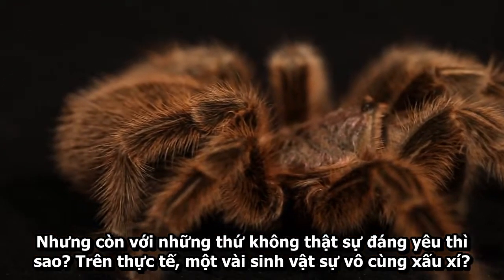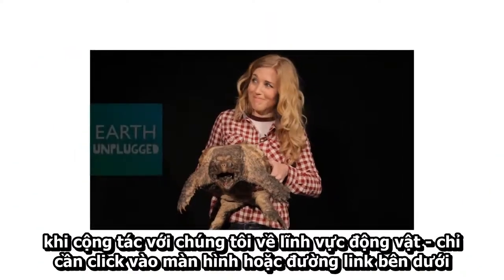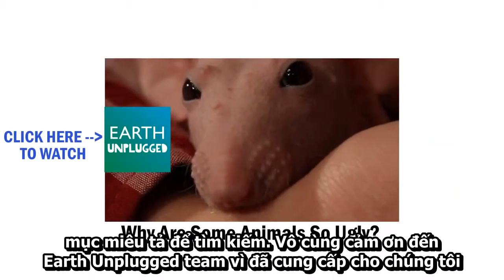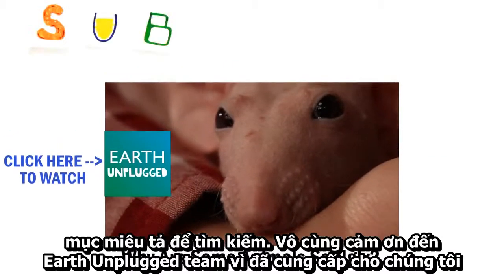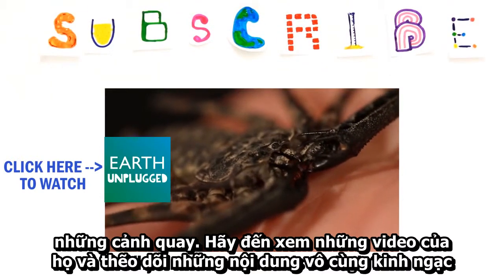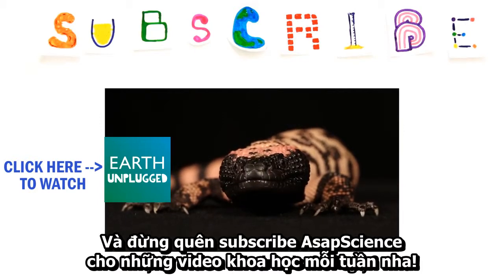But what about things that aren't so cute? In fact, some creatures are downright ugly. Our friends at Earth Unplugged have answered this very question in our collaboration on animals, so click on the screen or on the link in the description to find out. Huge thanks to the team at Earth Unplugged for providing all this footage. Go watch their video and follow them for even more amazing content. And subscribe to ASAP Science for more weekly science videos.